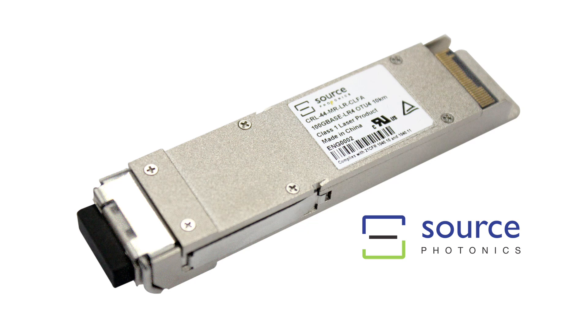This multi-rate product is targeted for routing and transport networks and complements our previously announced 100 gig CFP and QSFP28 products. We're also demonstrating interoperability of the new CFP4 products with the 100 gig LR4 QSFP28 that we first announced and demonstrated in March this year at OFC in San Francisco.